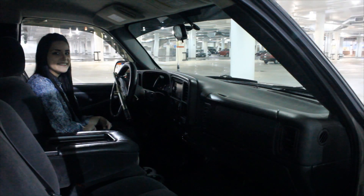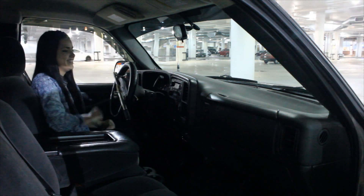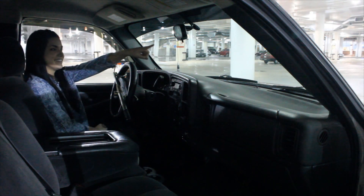For those of you that have an aftermarket stereo, make sure to always take the faceplate off. Or, in some cases, put your fake faceplate on. To learn more about this idea, click on this YouTube video right here.